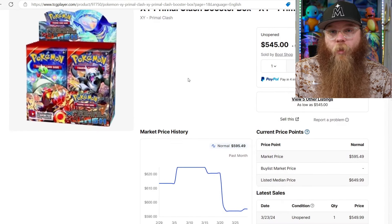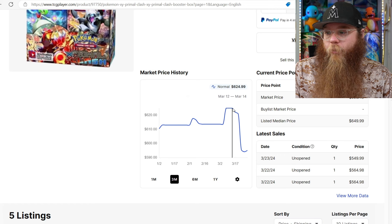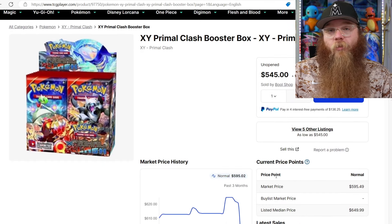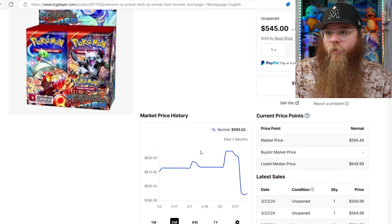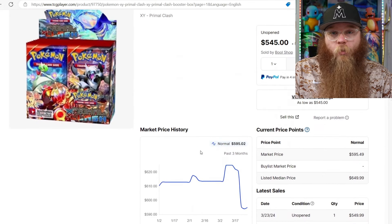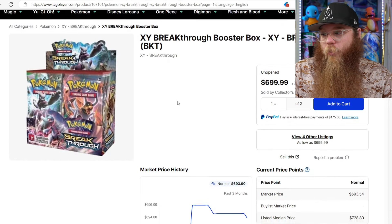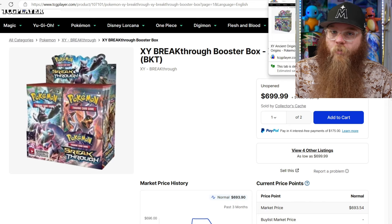Next is XY Primal Clash. This box is actually going down a little bit - it's leveling out. $612 up to $624, last price was $550. I like that this set is kind of leveling out - it really makes me want to get it. I think it's one of the best looking boxes and the ETBs for this set are very expensive and some of the best looking ETBs. I would definitely be happy getting one of these Primal Clash booster boxes. I think it'll be a $1,000 booster box one day. Next, the Breakthrough again - it was down around $400 or whatever, now $715. Best Mewtwo set ever created - I still feel like that's undervalued.